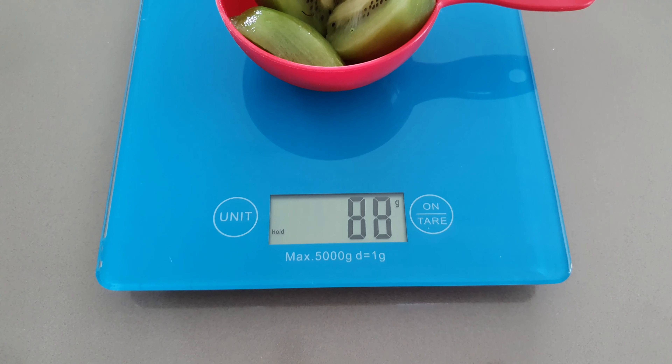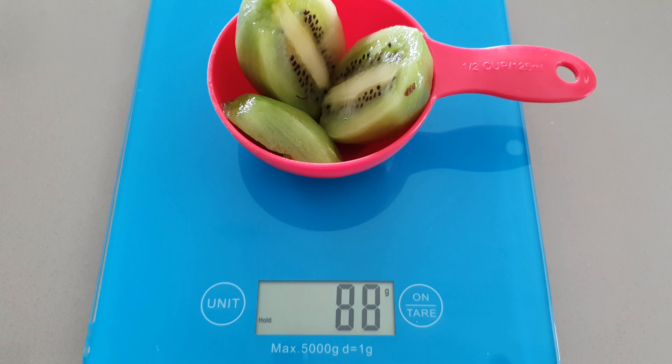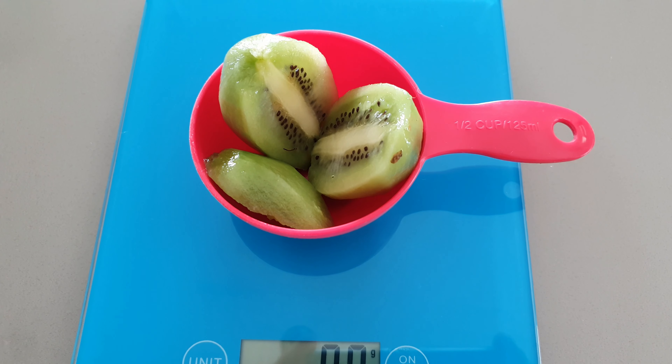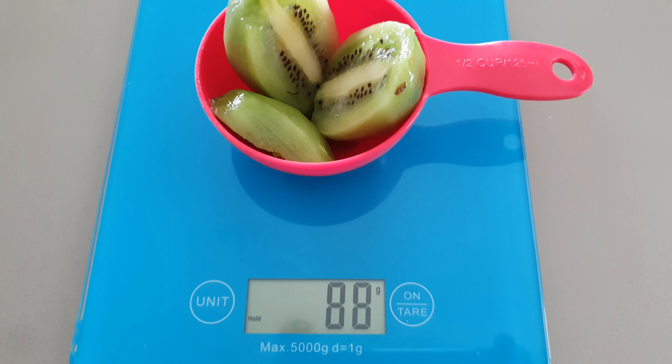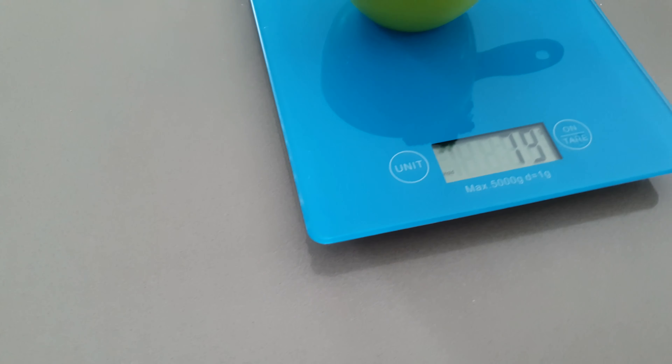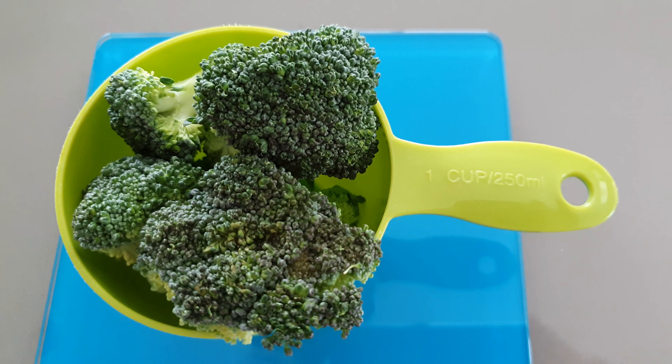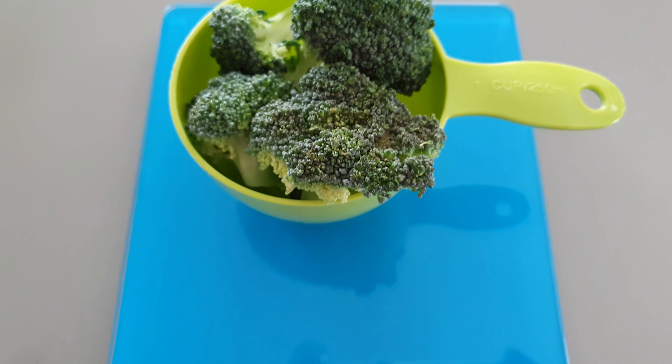Next up we have half a cup or 90 grams of kiwi fruit. If you're more of a vegetable person, half a cup or 78 grams of cooked broccoli — so lightly steamed would be the go.